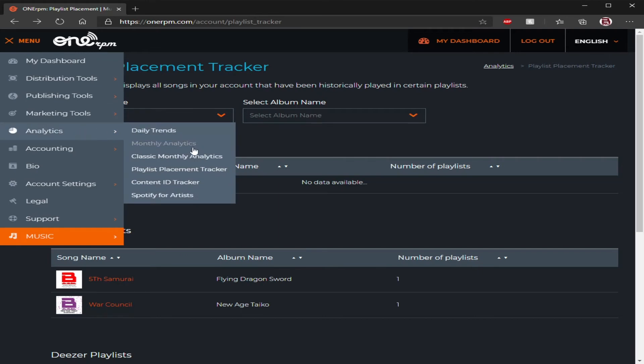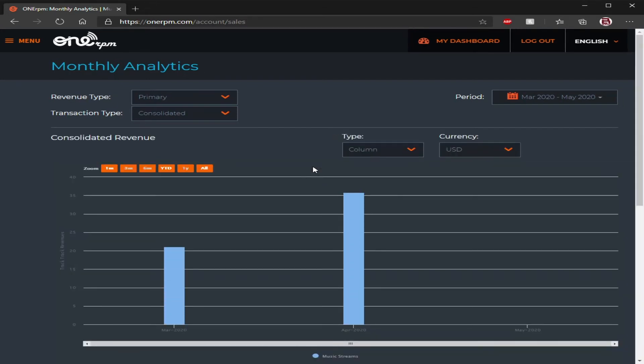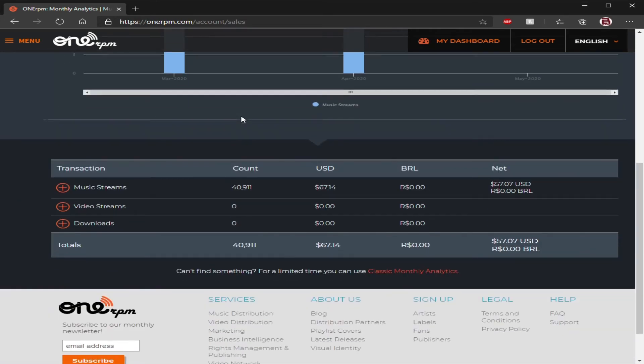That's how playlist curation works. Moving on to monthly analytics — as far as your analytics go, there's a lot that goes into it: streams, how many times it's been played, how many times it's been listened to. As you can see with my numbers, music streams have been counted already 40,000-plus times — mostly from Pandora and Spotify. They also show you how much you're getting from it. If you have music videos or downloads from Amazon, it's going to show you. These aren't updated in real time — they're updated over a week, over two weeks.